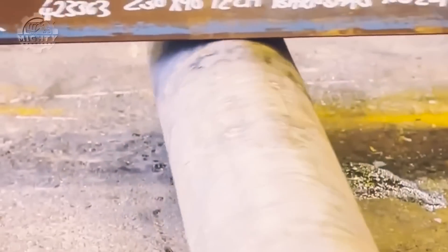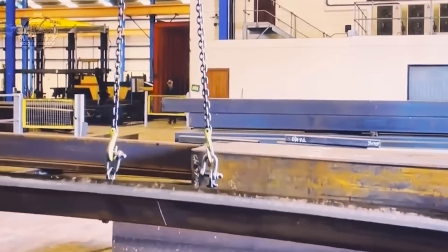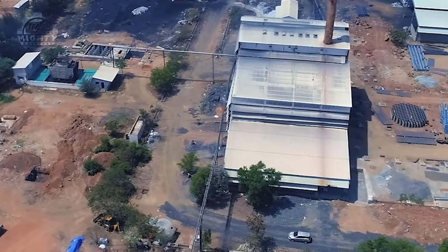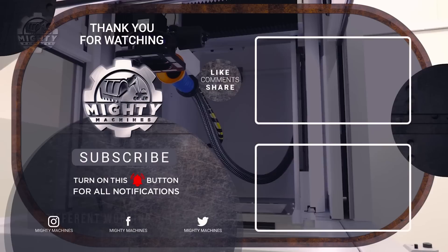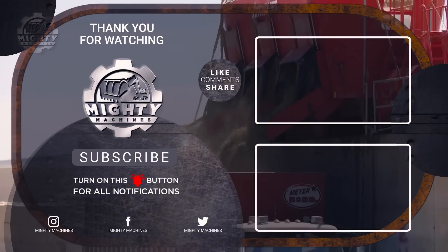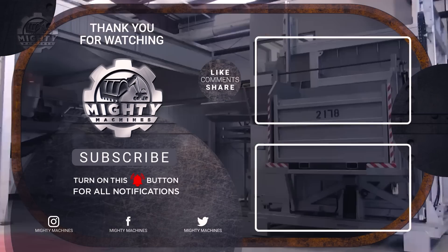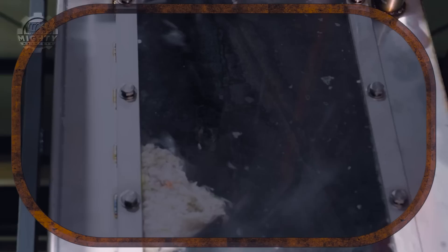As we marvel at these technological marvels, it's clear that each machine plays a vital role in shaping the future of manufacturing. Remember to like, share, and subscribe for more insights into the latest innovations in industry and technology. Thank you for joining us on this exploration, and until next time, stay tuned for more exciting updates from the forefront of industrial excellence.